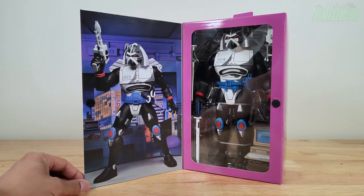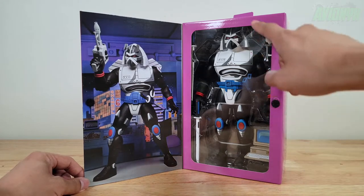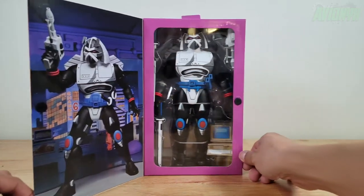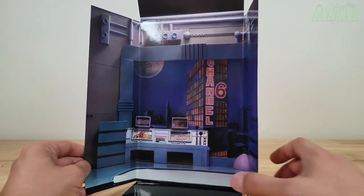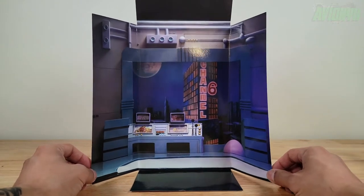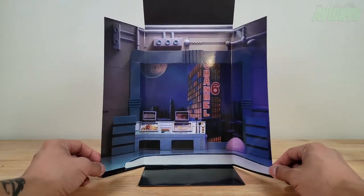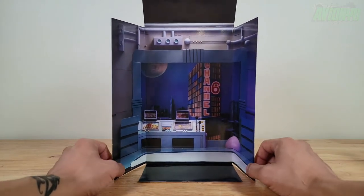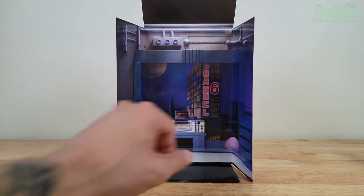Alongside the interior cover is a product shot of Chrome Dome. As you can see, Chrome Dome is very large and taking up all the space inside. Upon opening the packaging, there is a little background scene — kind of a semi-diorama of being inside the Technodrome — which is pretty cool. You can probably use this as a little display diorama for Chrome Dome to stand right there.